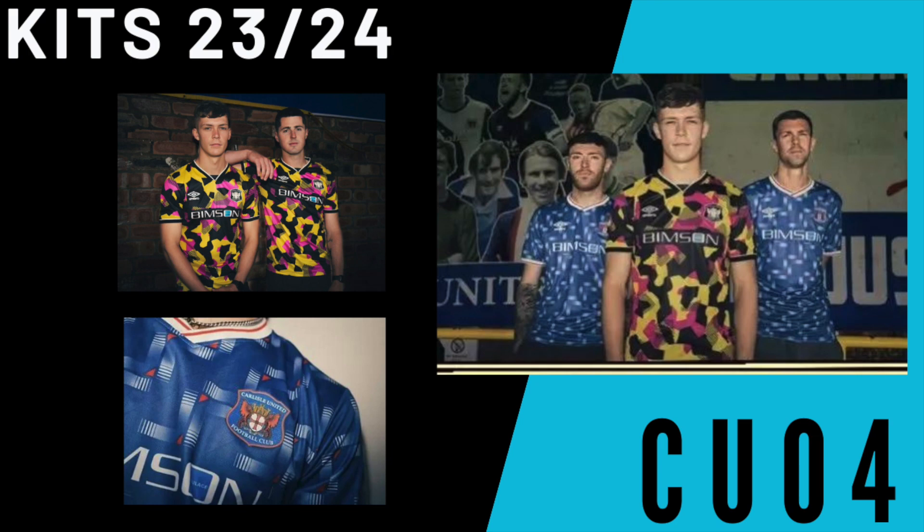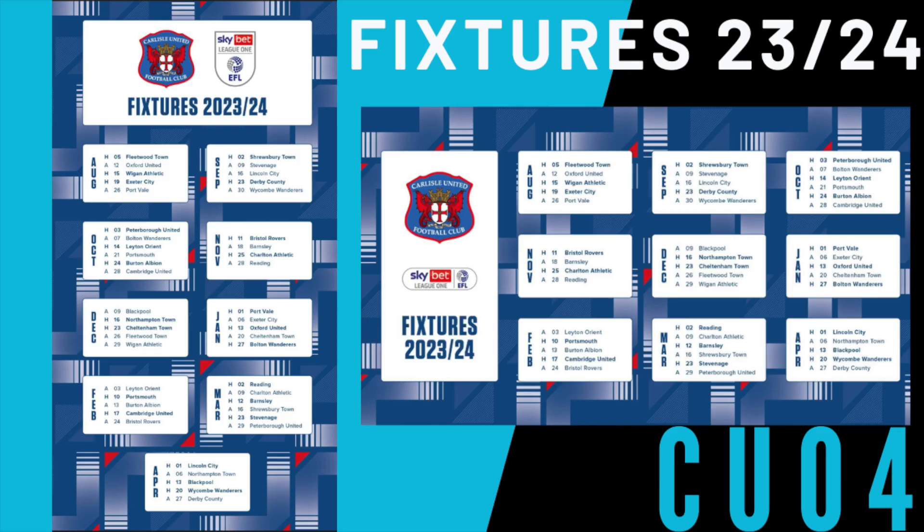Really nice kits from Carlisle United. Moving into the fixtures — as you can see on your screen, we start the season with a home game against Fleetwood on the 5th of August. I think that's a good game to start with — we beat them on penalties last year in the Papa John's Cup. Hopefully a packed out Brunton Park and we could get points in that game. Then we take a trip to Harrogate in the Carabao Cup, followed by Oxford away, Wigan at home, Exeter at home, and Port Vale away — that's what our August looks like.